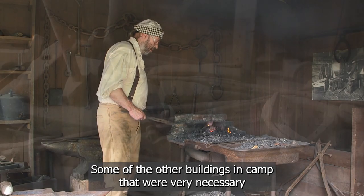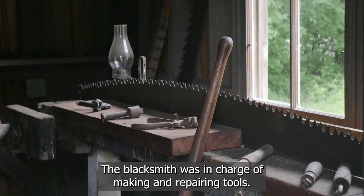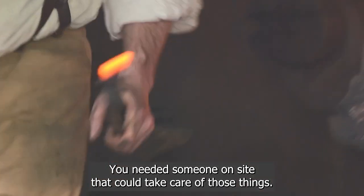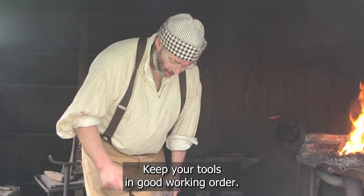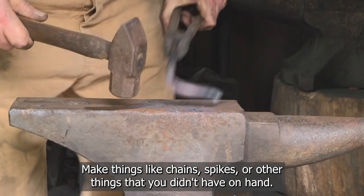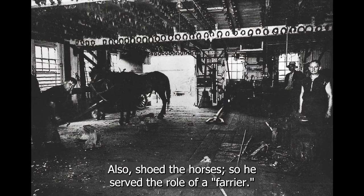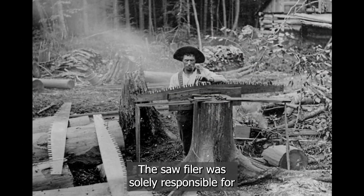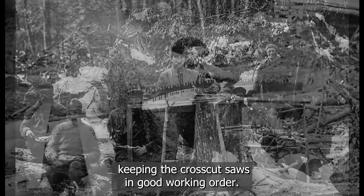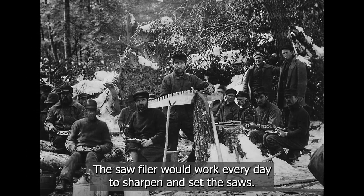Some of the other buildings in camp that were very necessary were a blacksmith shop and a saw filer shack. The blacksmith was in charge of making and repairing tools — you needed someone on site to keep tools in good working order and make things like chains, spikes, or other items you didn't have on hand. He also shod the horses, serving the role of a farrier. The saw filer was solely responsible for keeping the crosscut saws in good working order, sharpening and setting the saws every day.